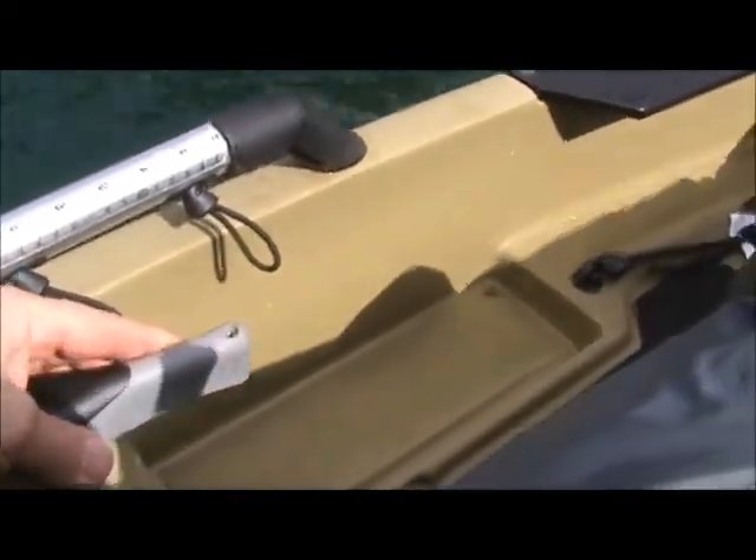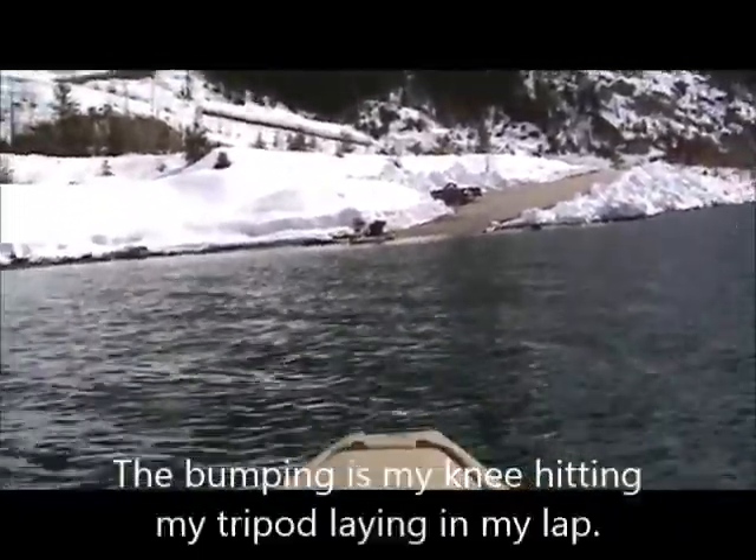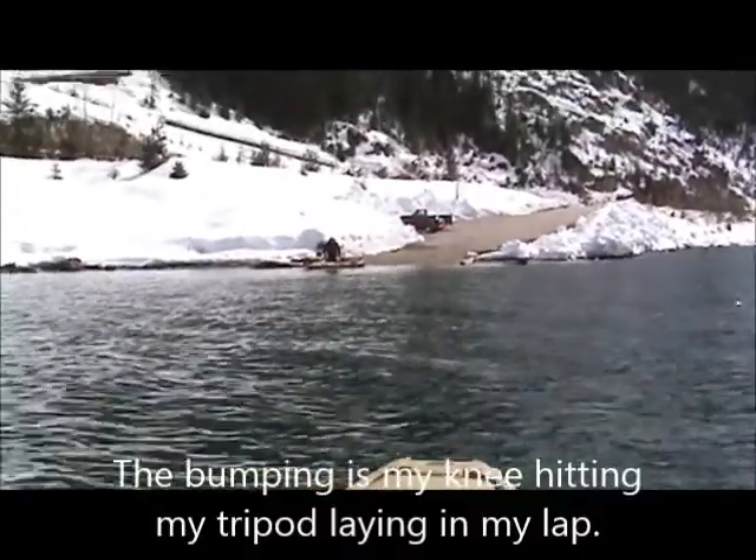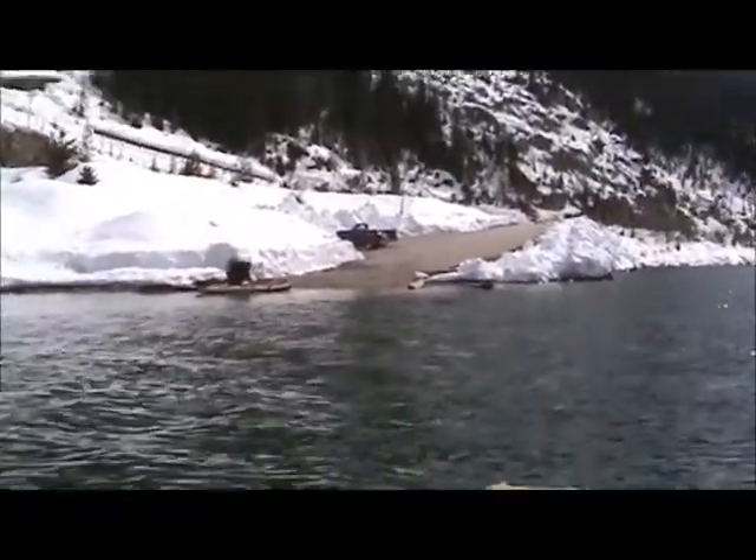Down here is where you control your rudder. I've got a crosswind right now, so you can fine tune your rudder so that you don't get blown by the crosswind.